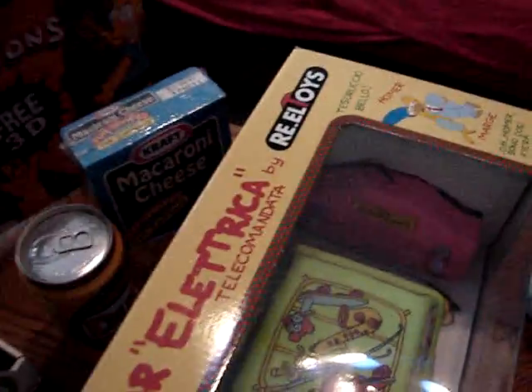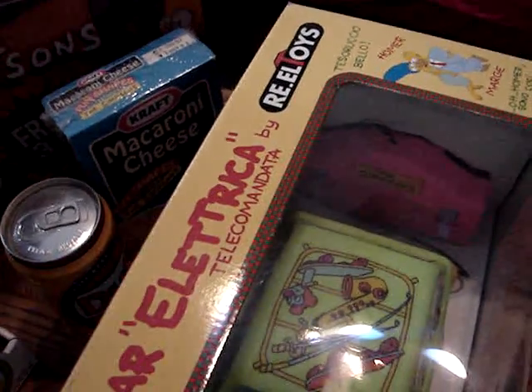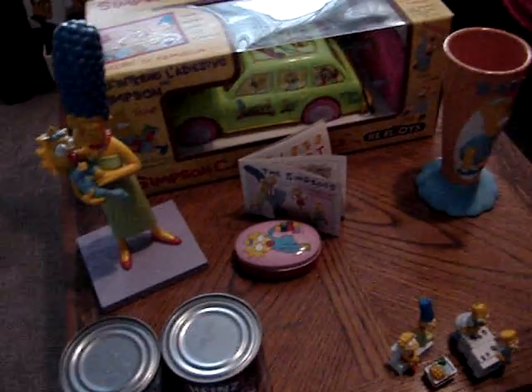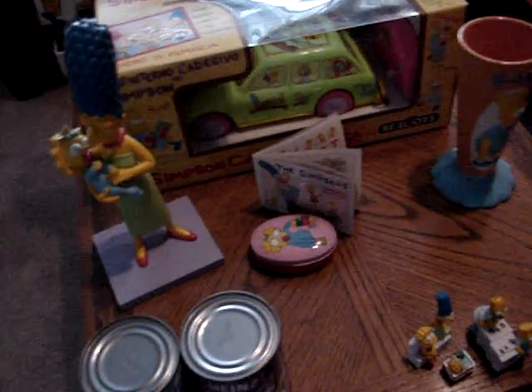So there you go — Simpsons from all over the world. If you have any comments or suggestions of things you'd like to see from my collection, please let me know. I thank everybody who watches these; these are really fun to do. Until then, this is Gus Banks saying thanks for watching. Bye bye.